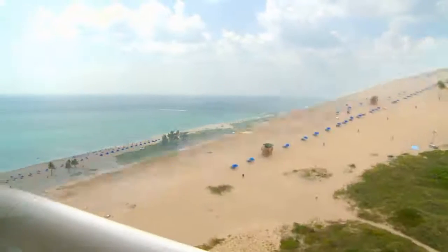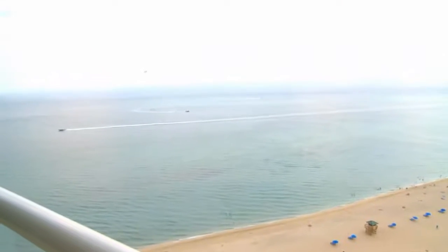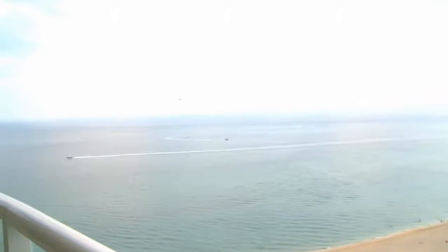Paradise can be yours here at 2700 North Ocean Drive. A selection of fully furnished and decorator ready sky homes are available.